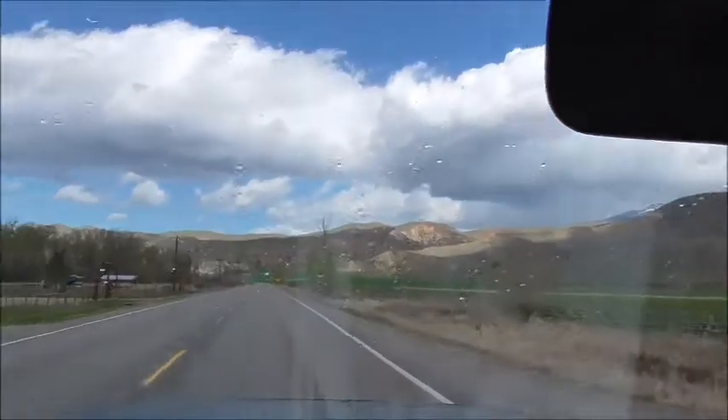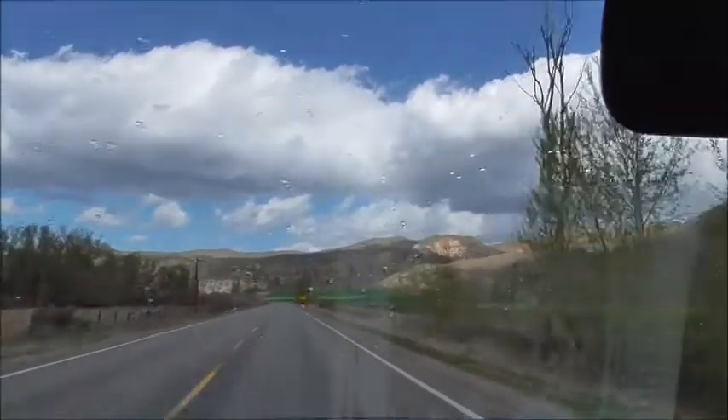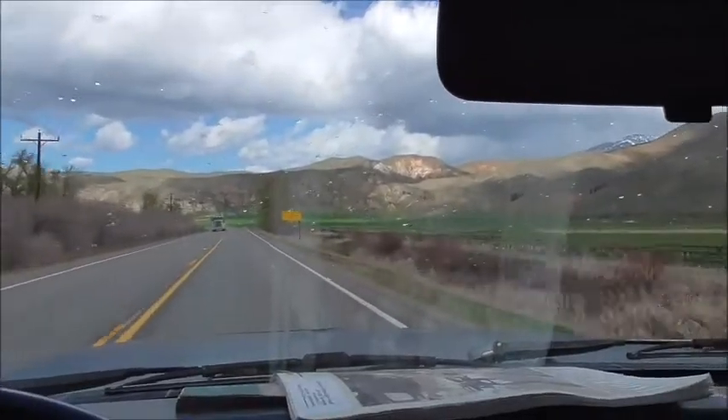It's a pretty day for a drive anyway — starting to get a few raindrops on the windshield, but mostly sunny with some big clouds. What the heck, it's a nice drive.